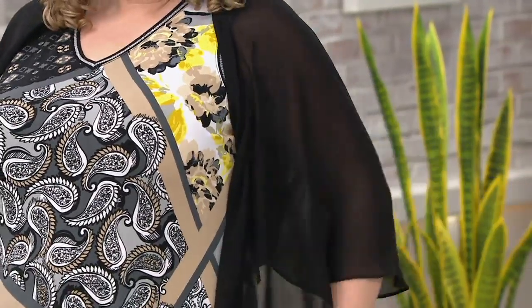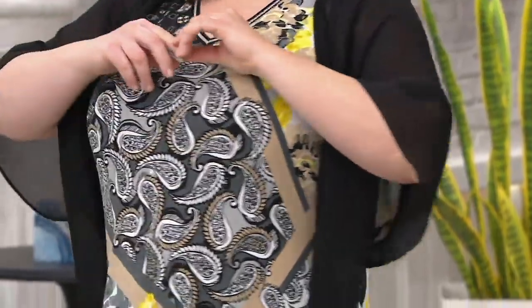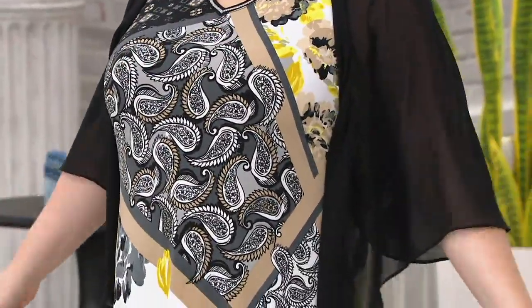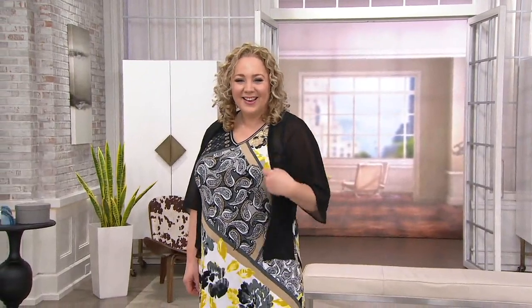We're going to talk about a chiffon shawl, as Jerry so precariously makes sure that they all don't fall off of the hanger. We're so lucky to have him, without a doubt. Bob's here too, so both of them are taking good care of us.